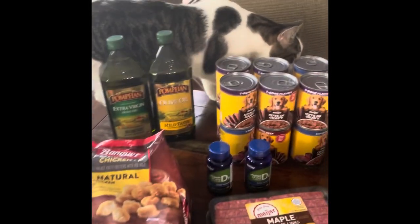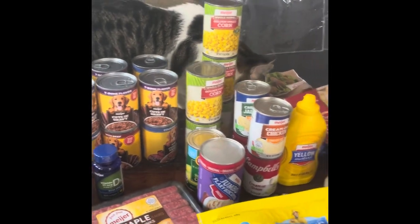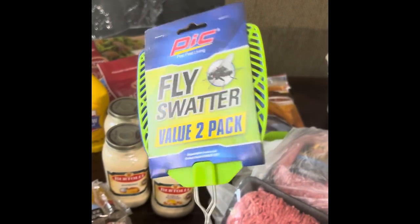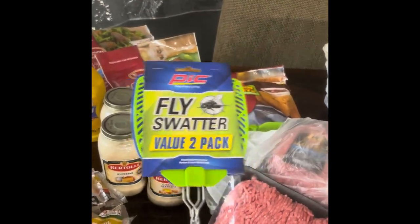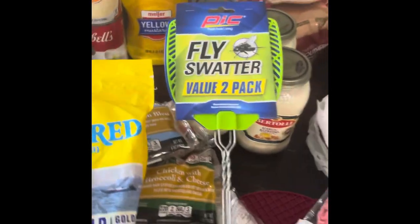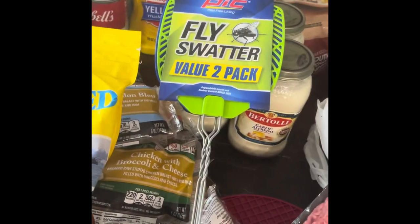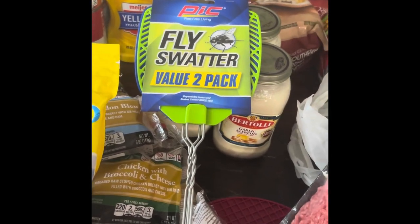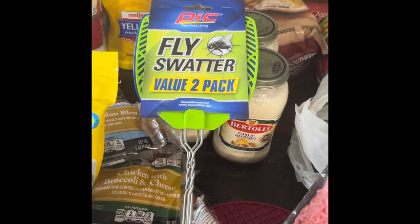Mr. Oliver the cat is checking it all out to make sure mom got everything — nothing for you, bud. I also got fly swatters, a two-pack, because we have a fly problem since we still have vegetables coming in from the garden.